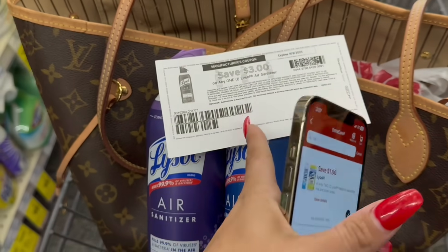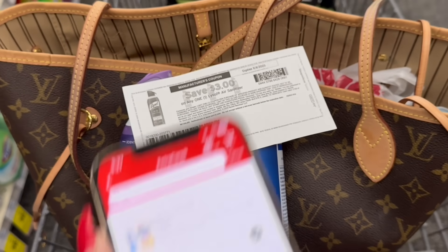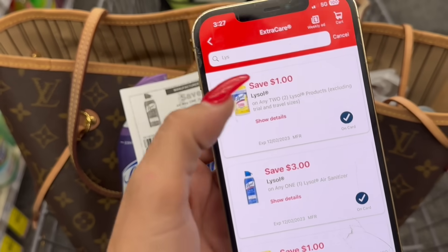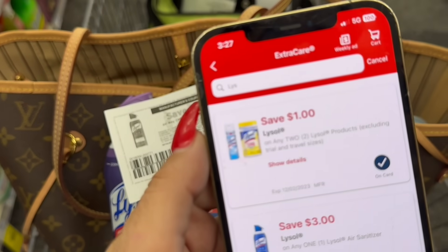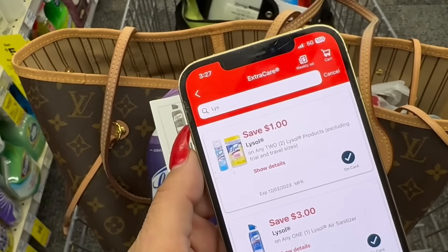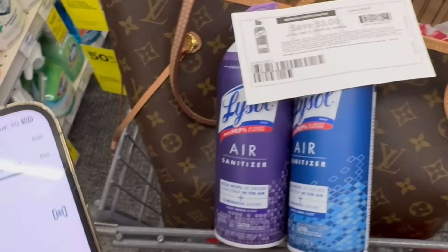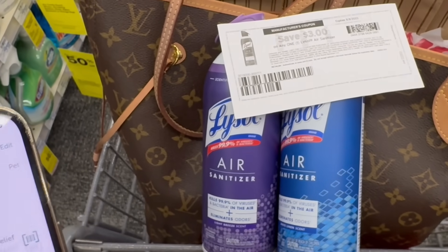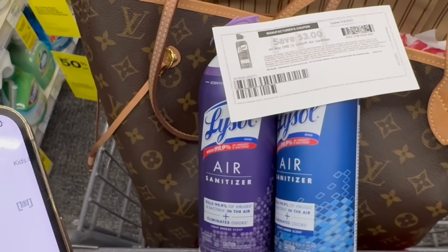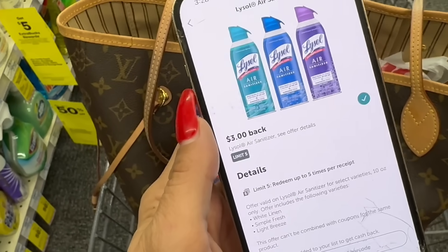If you don't have the printable, can't order it, or just don't feel comfortable using it, you don't have to. You can use your $3 digital coupon glitching with the $1 off any Lysol product digital coupon. If you do it this way, you'll pay a couple extra bucks, but it's still a stock-up price — because not only are we getting manufacturer coupons, we're also going to be getting $6 back on Ibotta, $3 for each Lysol. Have this clipped to your Ibotta account.